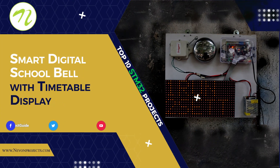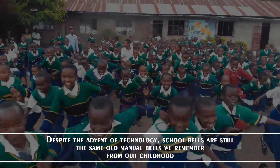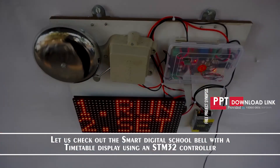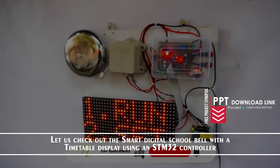Smart Digital School Bell with Timetable Display. Despite the advent of technology, school bells are still the same old manual bells we remember from our childhood. Let us check out the smart digital school bell with the timetable display using an STM32 controller.